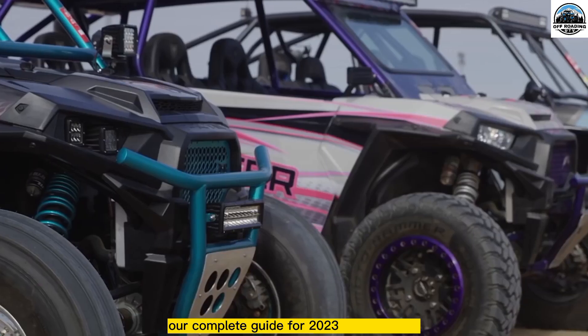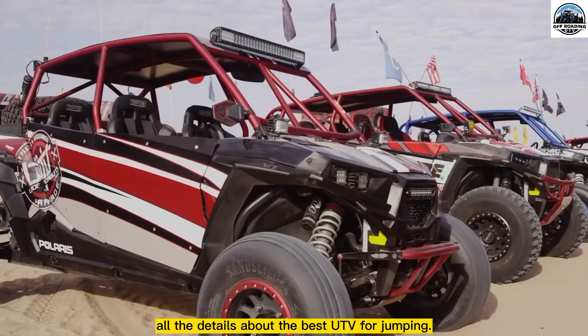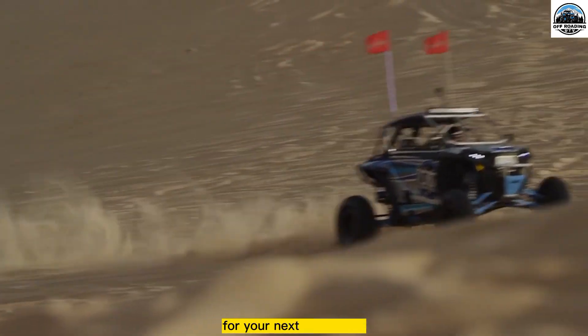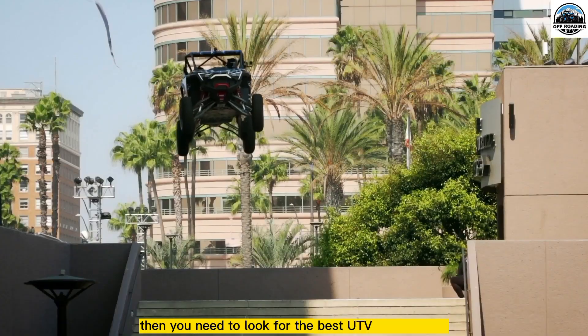Our complete guide for 2023 will give you all the details about the best UTV for jumping. Are you planning to purchase a new UTV for your next adventure? Then you need to look for the best UTV for jumping.